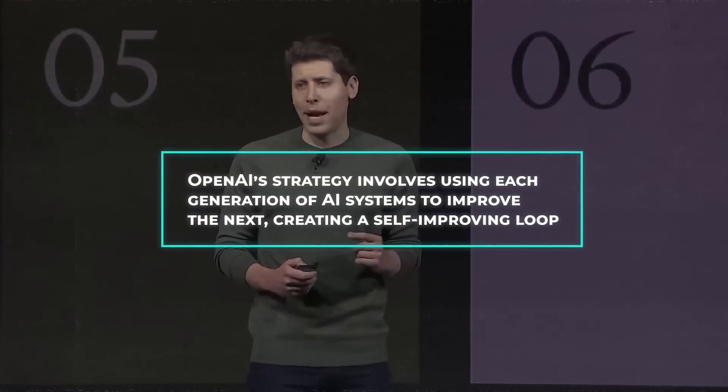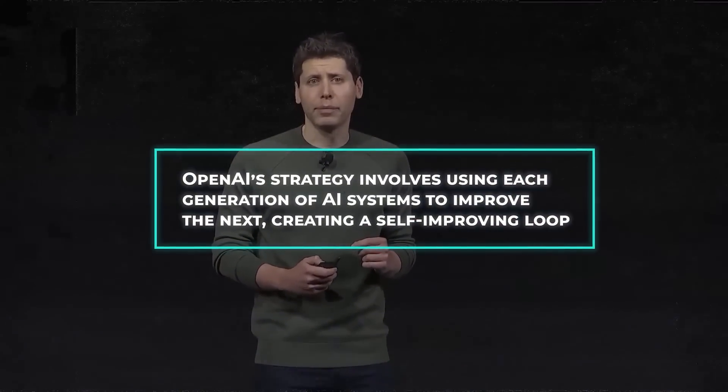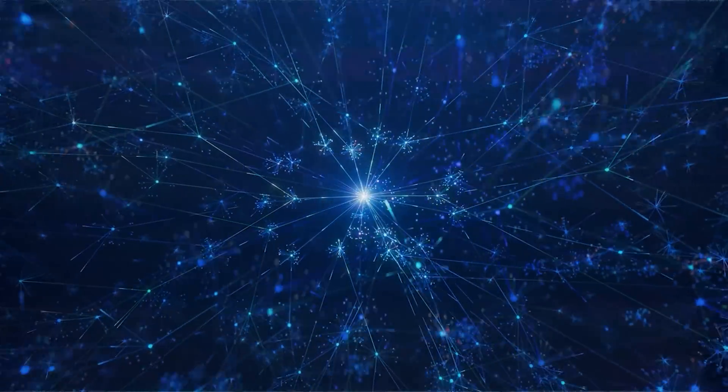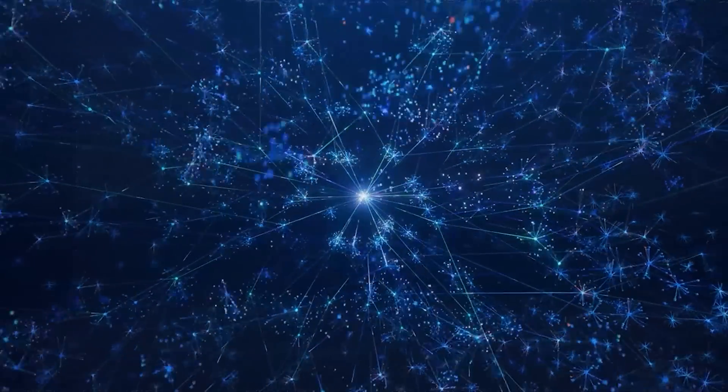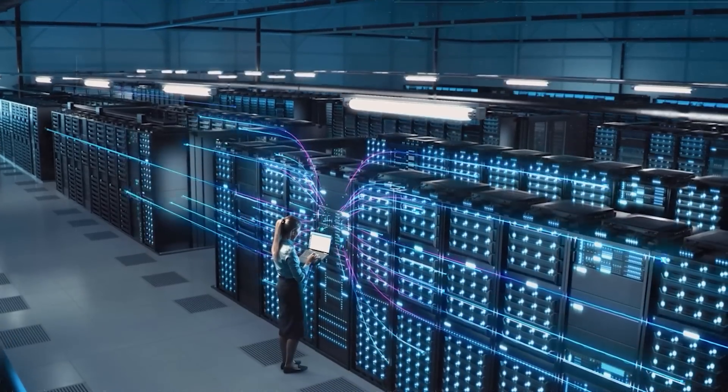Looking ahead, the path to AGI and beyond is filled with challenges. OpenAI's strategy involves using each generation of AI systems to improve the next, creating a self-improving loop. This iterative approach could potentially accelerate the development of AGI, where an AI can perform any intellectual task that a human can.